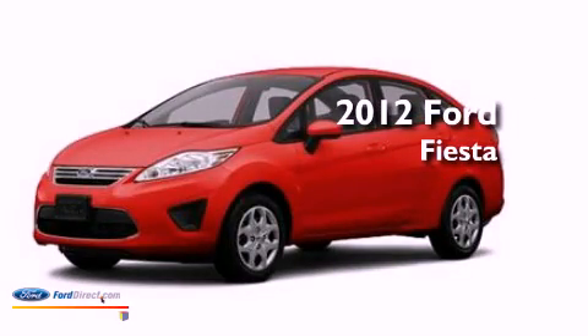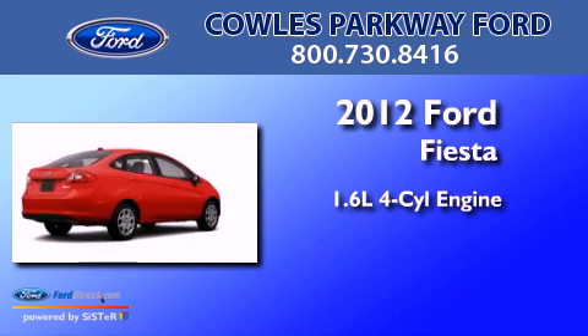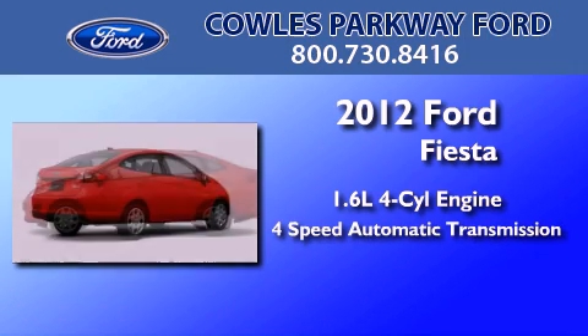This is a brand new 2012 Ford Fiesta. It features a 1.6-liter four-cylinder engine and a four-speed automatic transmission.